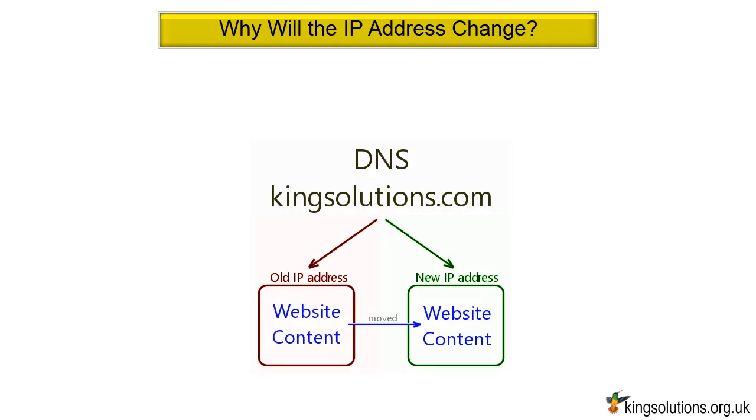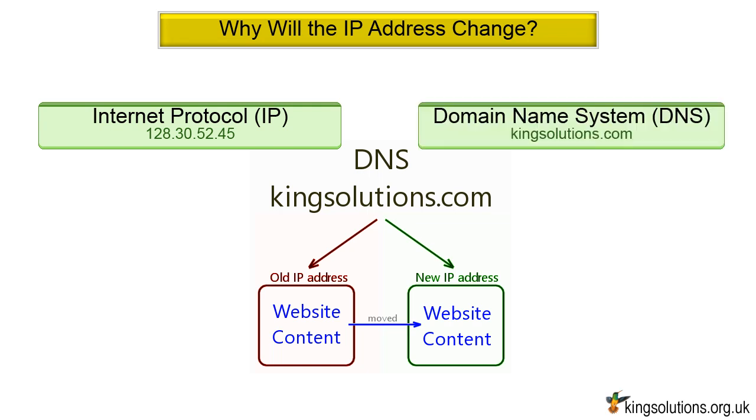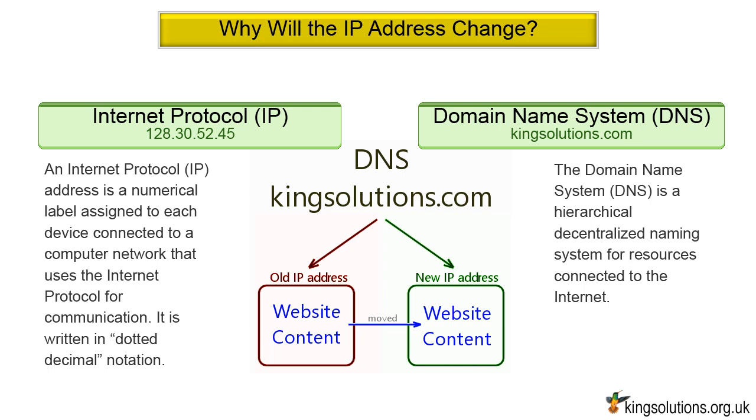Step 6: Why will the IP address change? In moving from one web hosting provider to another, the IP address changes because the DNS maps your content to a new address. It is rather like you moving house — you, your family, and all your possessions move to the new house, and only your address changes. An IP address is a numerical label assigned to each device connected to a computer network, written in dotted decimal notation: four sets of numbers separated by a period, each ranging from 0 to 255. The domain name system is a hierarchical decentralized naming system for internet resources. It matches names such as kingsolutions.com to the numeric IP address. When you change hosts, the DNS maps your domain name from your old host's IP address to your new host's IP address.